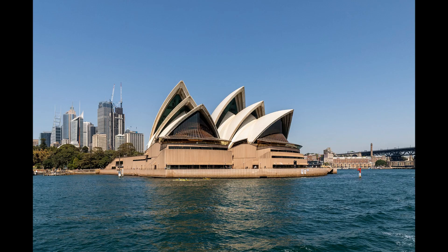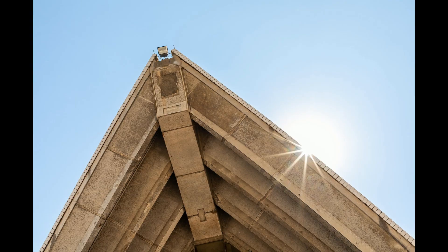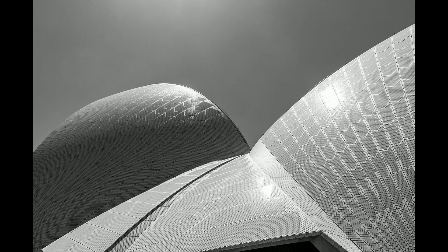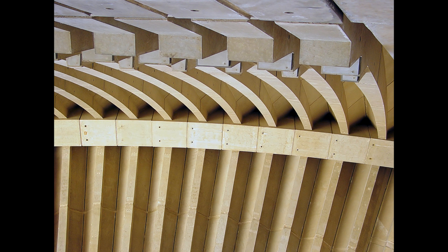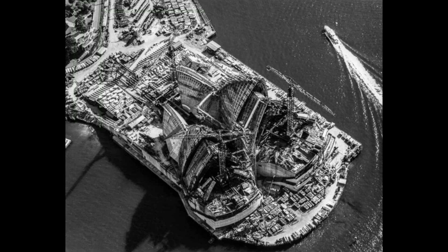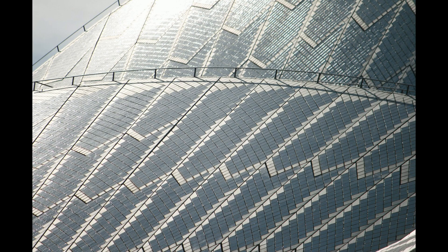The complex geometry of the shells posed immense challenges in terms of design and construction. Each shell segment is composed of a series of precast concrete ribs and over a million glazed white tiles. The resulting interplay of light and shadow across the facades gives the Opera House its ever-changing and dynamic appearance. The design is an embodiment of the modernist ethos of the time, merging functionalism with sculptural beauty.